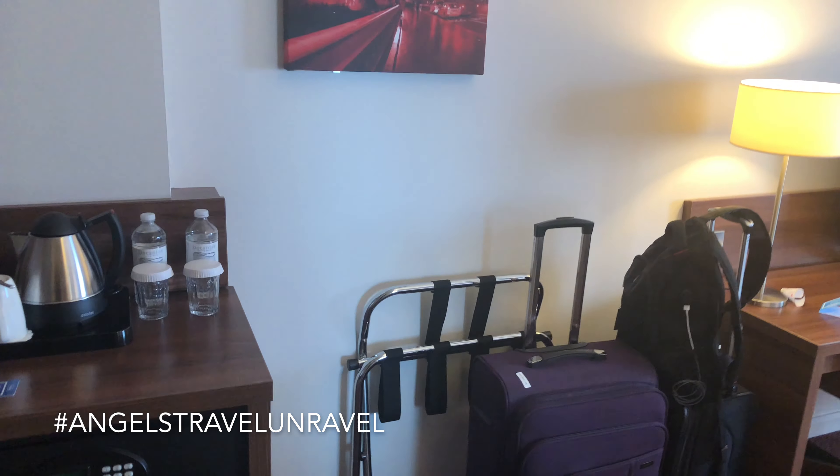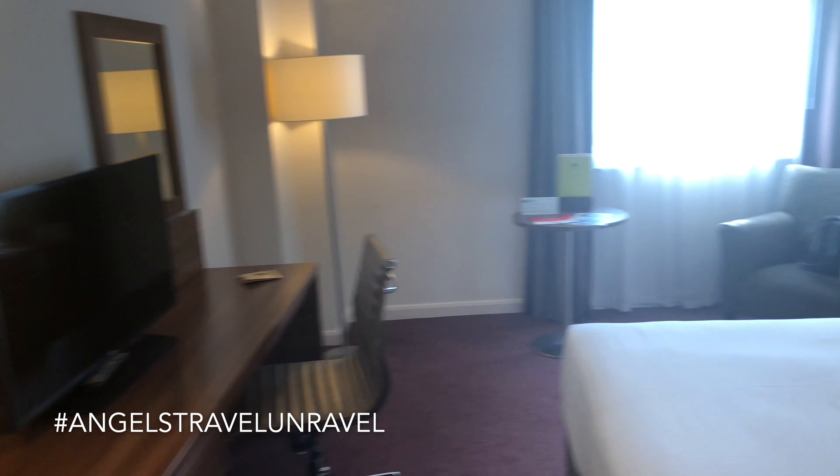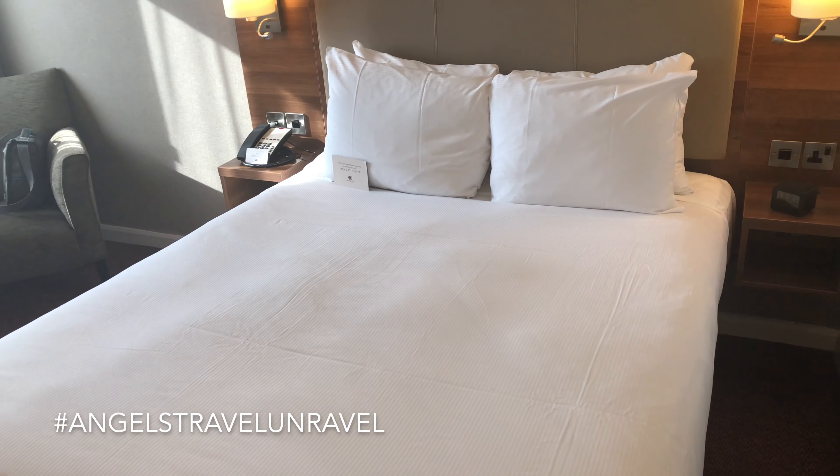Don't be like me and get stuck having to buy converters at the airport. I do have converters, but I left them at home. Oh well — continuing the tour.